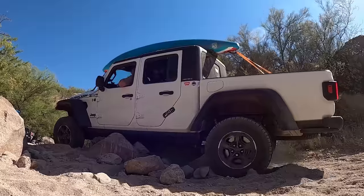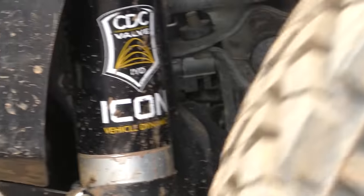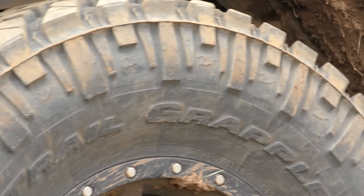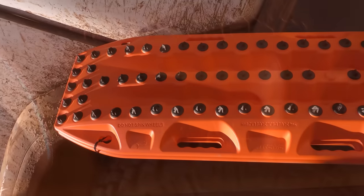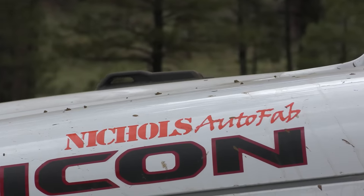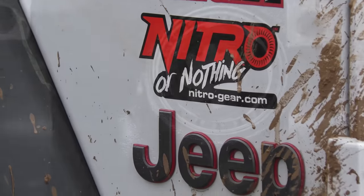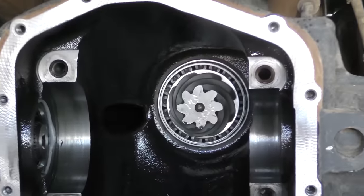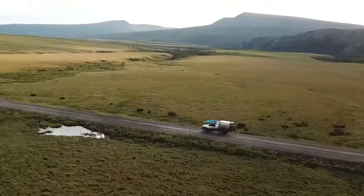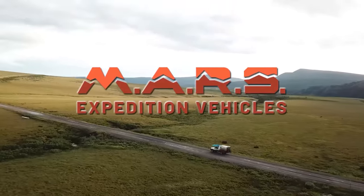Brought to you in part by Warn Industries, Icon Vehicle Dynamics, Hellwig Products, Nitto Tire, Max Trax, Magnaflow, Dometic, Nichols Autofab, Packrax, Nitro Gear and Axle, 6-7 Designs, and coming soon, a home on wheels to make it the first ever Mars Expedition Vehicle.